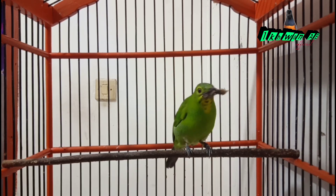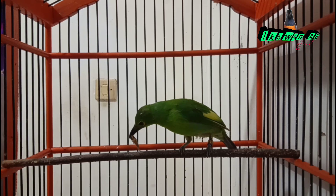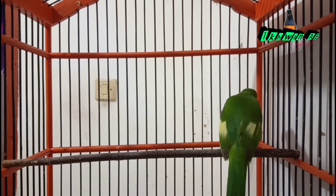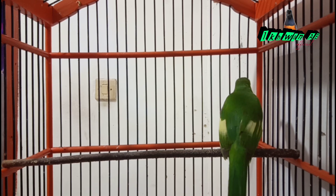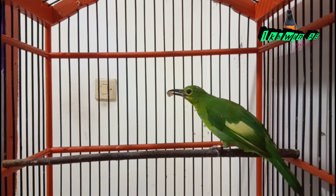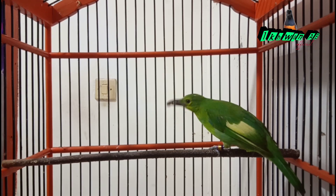Tujuan pemberian ulet hongkong pada burung cucak ijo trotolan atau kuningan adalah agar bulu-bulu trotolan cepat rontok dan cepat berganti bulu-bulu dewasa, terutama bulu-bulu kuning pada bagian muka dan leher burung cucak ijo trotolan tersebut.